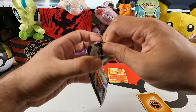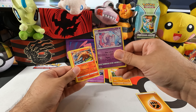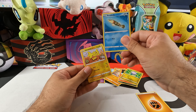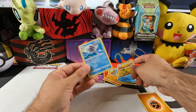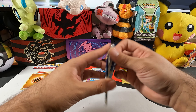Second Fusion Strike pack. We got Graveler — I've never seen this one before — Musharna, Heatmor, Mankey, Krokorok, Pansear, Goomy, Arrokuda as a reverse foil, Helioptile, and Clawitzer as the rare. Alright, moving over to Astral Radiance.